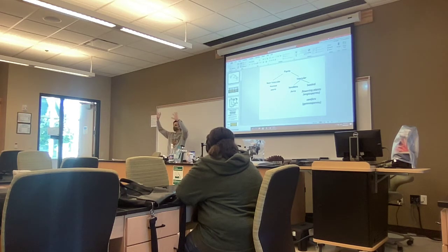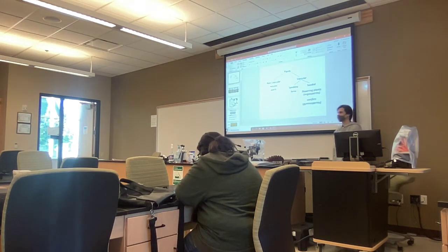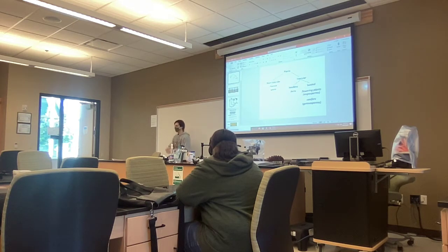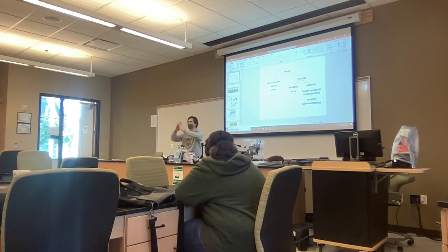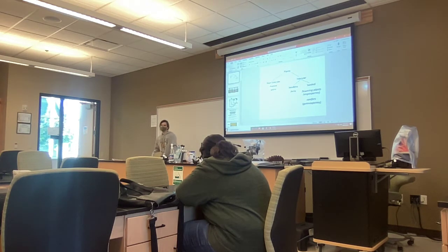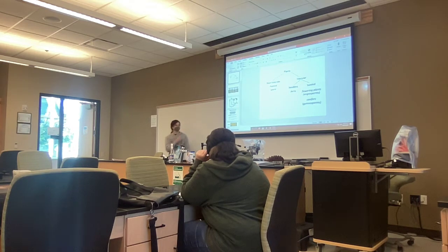There are two types of vascular tissue: the xylem and the phloem. The xylem is the 'up' tissue — it sucks water and nutrients from the soil up through the roots, all the way to the tip top of the tree and out through the branches into the leaves. It's essentially a powered suction that pulls water and nutrients from the soil. That's called the xylem — X-Y-L-E-M.